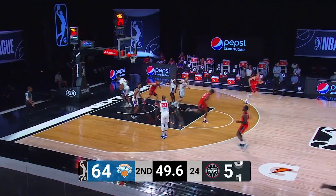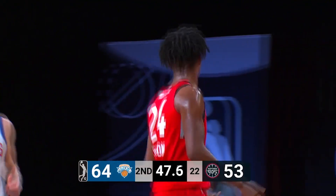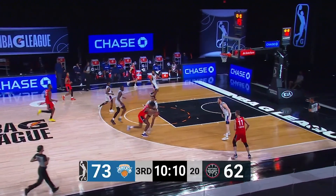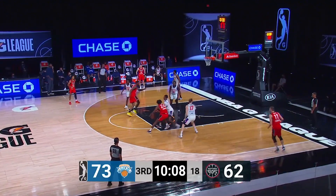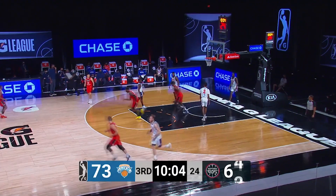Johnson, spin cycle. And a finger roll finish at the rim for Alizé Johnson. Alizé Johnson in the open floor, one-on-one. Working by King, and lays it in on glass.